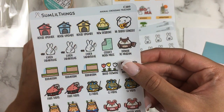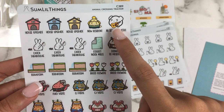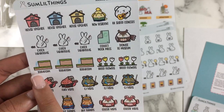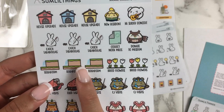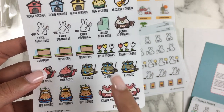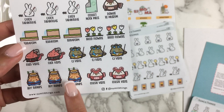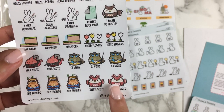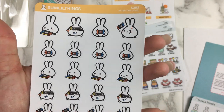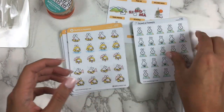There's also an Animal Crossing tracker — kind of like a bucket list: three house upgrades, new resident, KK concert which I love, catching tarantulas, collecting Nook Miles, donating to the museum, terraforming which I can't wait for when I get a Switch, breeding flowers, Flick visits, CJ visits, buying turnips — something I never did even in New Leaf since I didn't care about the turnip stock market — and Celeste visits. There's also a Switch playing sheet. I've played on Alex's Switch before — it's a fantastic console. And a rainy day sheet with cute pinks and yellows — it doesn't rain as much here as it used to, but it's always a wonderful day when it does.